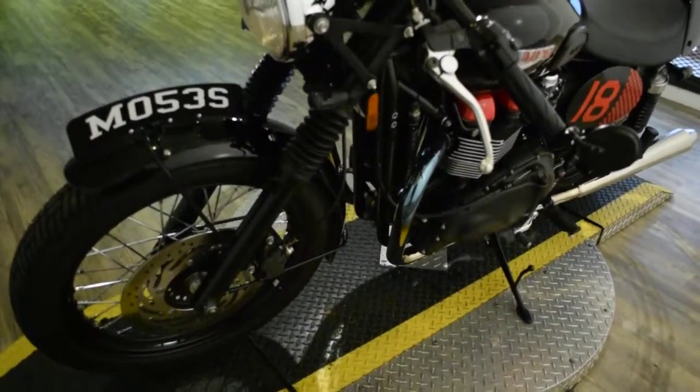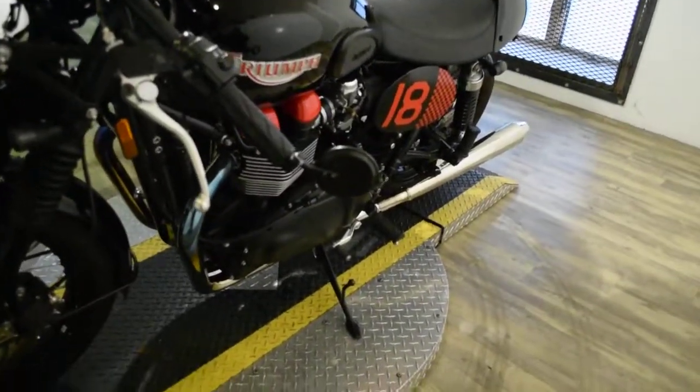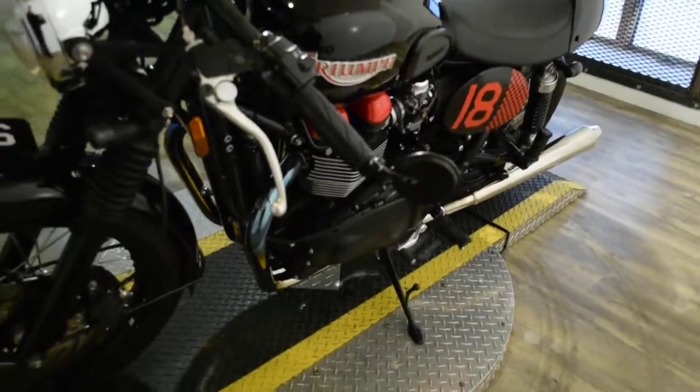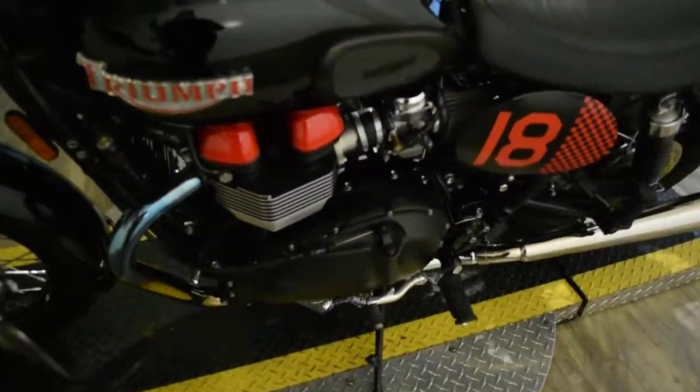This bike has been serviced and safety inspected and is ready for the road. It has 1,505 miles on it. It does also have a lot of upgrades, mods, and extras on it.